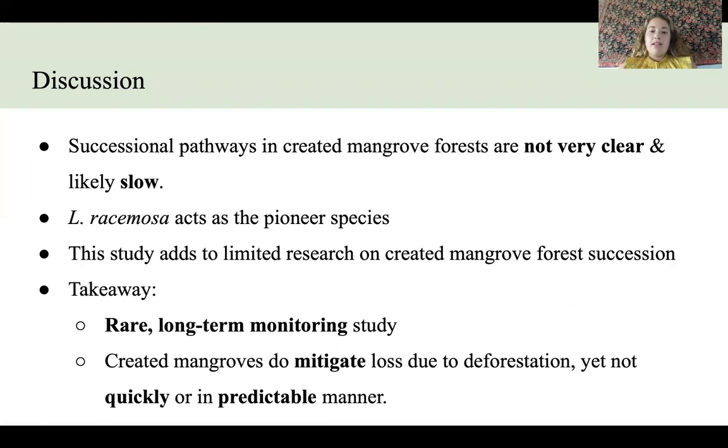The large takeaway from this study is that created mangrove forests do mitigate the loss due to deforestation, yet not in a quick or predictable manner. This is important as we are causing the deforestation of mangrove forests around the world. It's important to remember that even if a created mangrove forest is done through mitigation, it might take a really long time, and we don't exactly know how long it will take for these forests to reach the functional equivalency of a natural forest that has been lost.